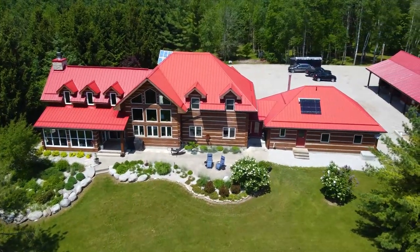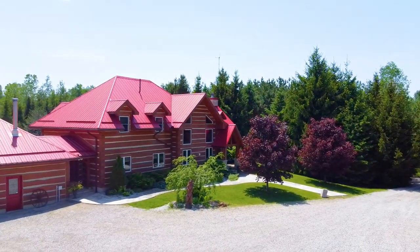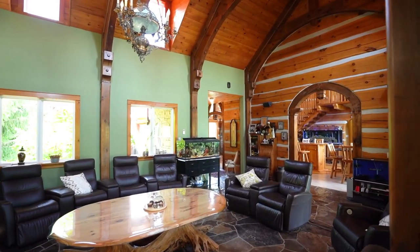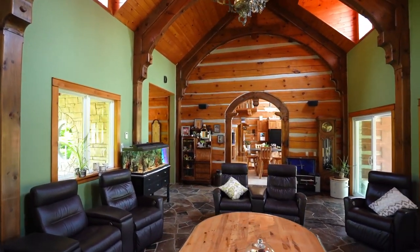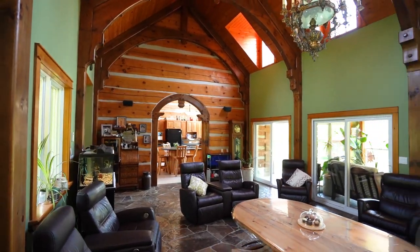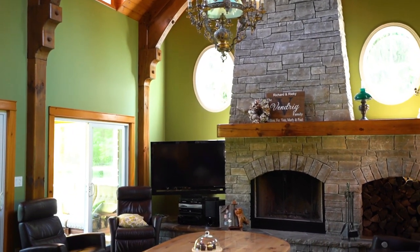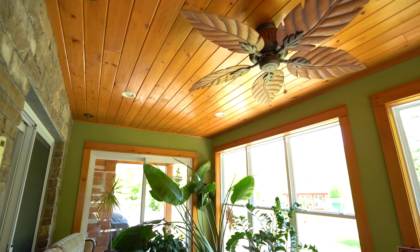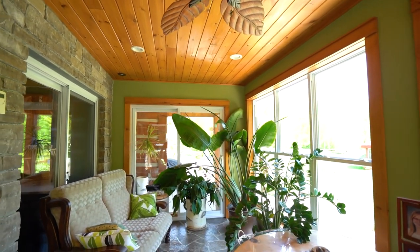We are just on the outskirts of Grand Bend, Ontario, 10 minutes from the beach and about 40 minutes from the tip of London. Now we are in the great room, which is one of the greatest rooms I've ever been in in my life. This addition was custom designed by Barry Wade — you can tell by the soaring ceiling heights, the custom stone fireplace. The sunroom wraps around your own private lake. I mean, who gets a private lake?